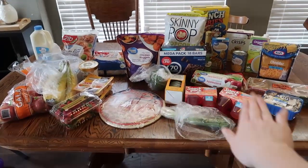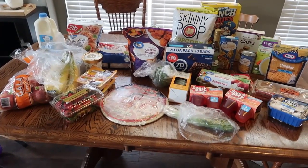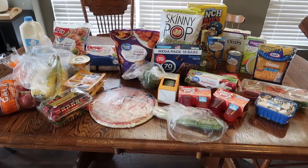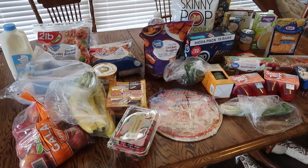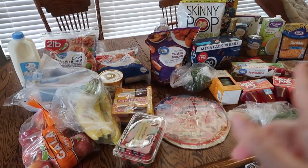This is everything we got for the week. It was $79. There were a couple things they didn't have and then some substitutions they made, so we'll have to go back and look for the few things they said they didn't have. But let's get into it. If you haven't tried Walmart grocery pickup, I would suggest it. If you've never done it, you can use a link in my bio for $10 off.